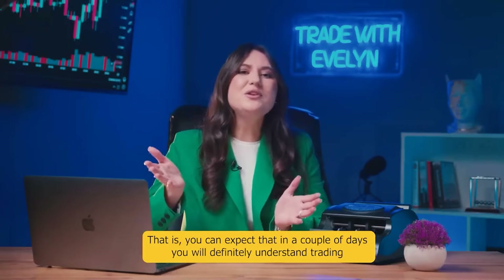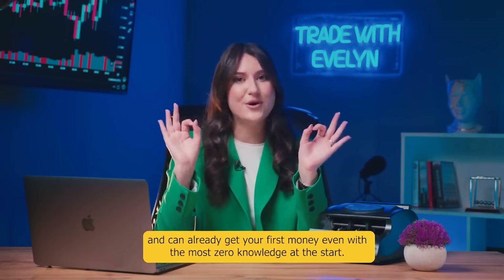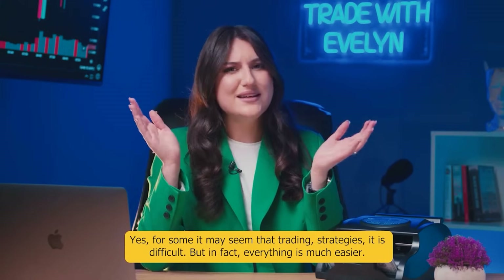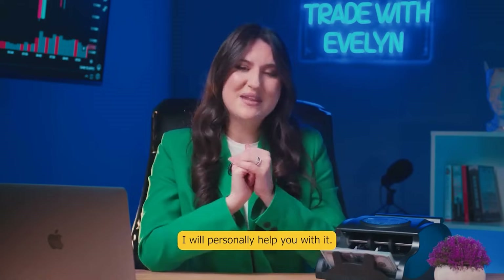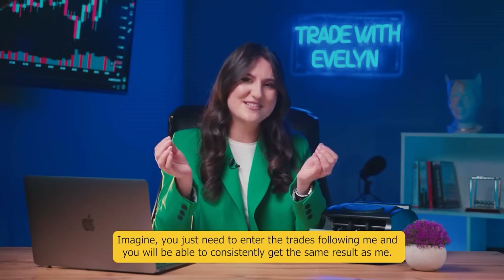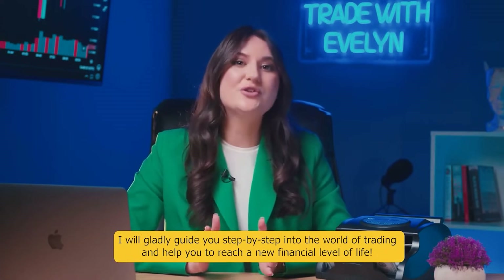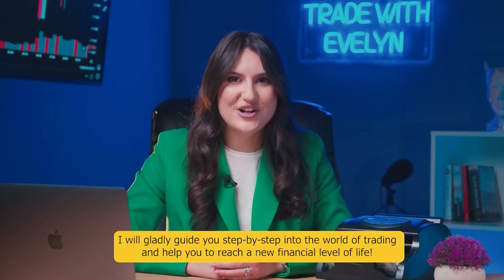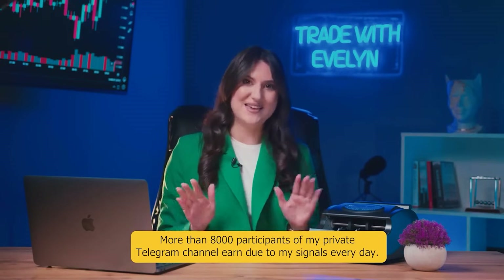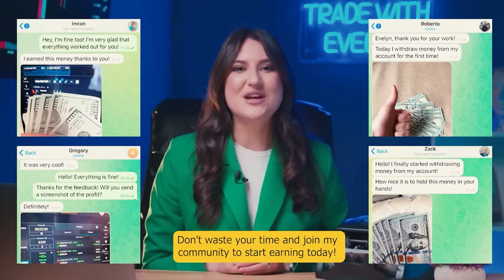I also provide support for all participants every day. You can expect that in a couple of days you will definitely understand trading and can already get your first money even with zero knowledge at the start. For some it may seem that trading strategies are difficult, but in fact everything is much easier. I personally help you with it. Imagine — you just need to enter the trade following me and you will be able to consistently get the same result as me. More than 8,000 participants of my private Telegram channel earn due to my signals every day. I regularly publish their results on my Telegram channel. Don't waste your time and join my community to start earning today.